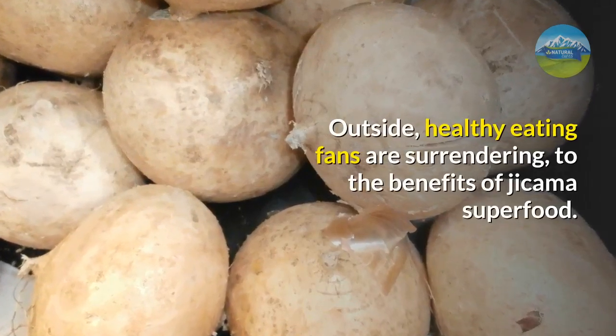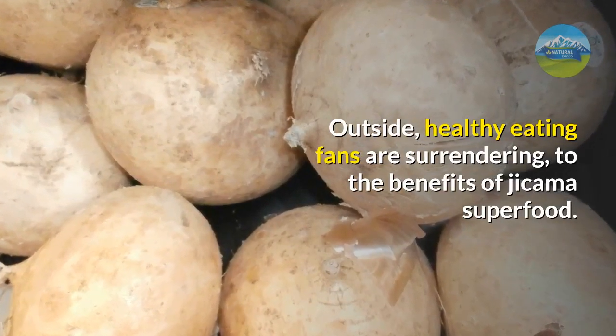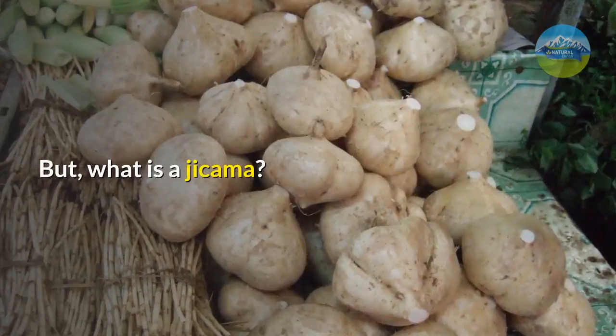Outside, healthy eating fans are surrendering to the benefits of jicama superfood. But what is a jicama?